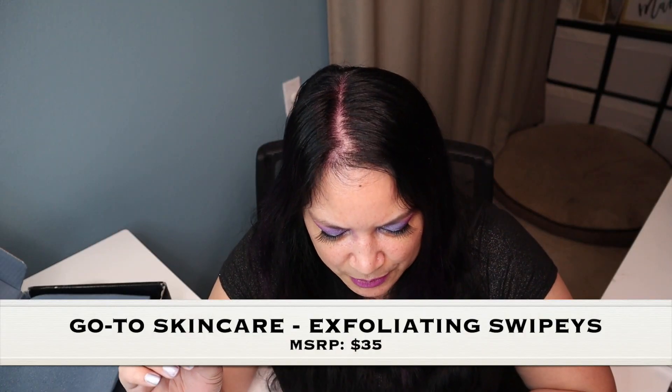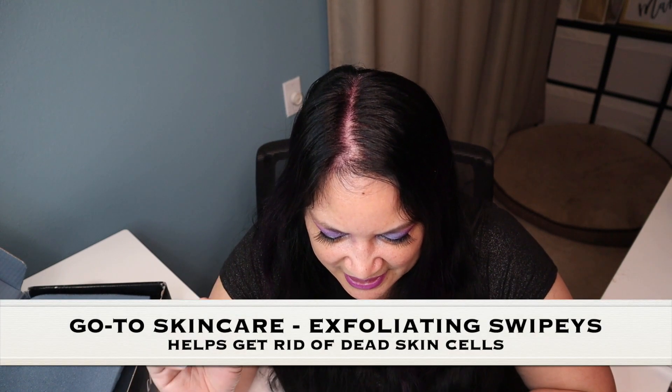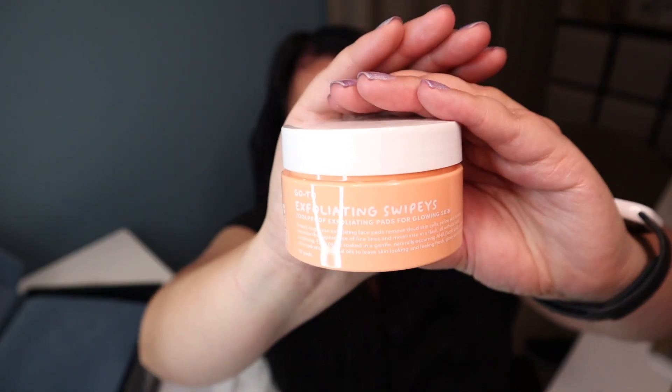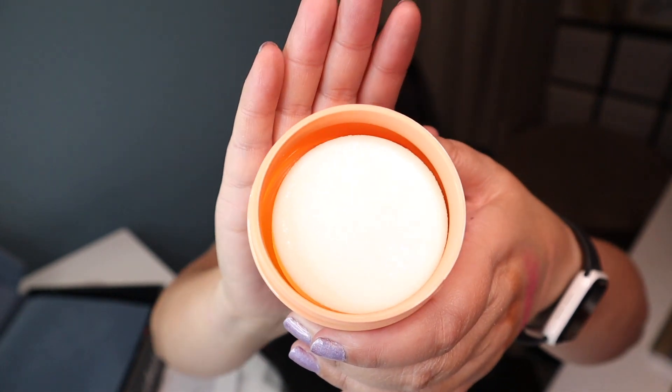The next item is go-to skin exfoliating swipes. These help get rid of your dead skin cells and hydrate your skin, and they retail for $35. Here is the container. Oh, this smells yummy — it has like a citrusy smell. There's a bunch of pads in there. Oh wow, I want to eat this. This smells so good.